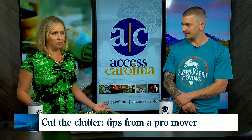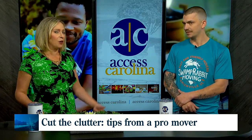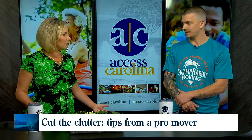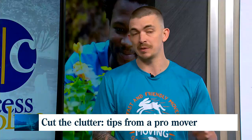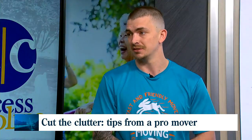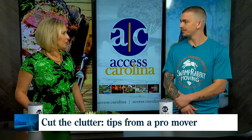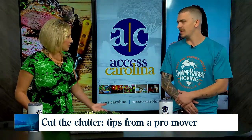You see people in all forms of this process and they have to purge their house before they move. So what's the general rule of thumb — whether to keep something or get rid of it? If you haven't used it in a year, it's just been collecting dust, go ahead and get rid of it. Unless it has some sentimental value — and a place where you can store it.